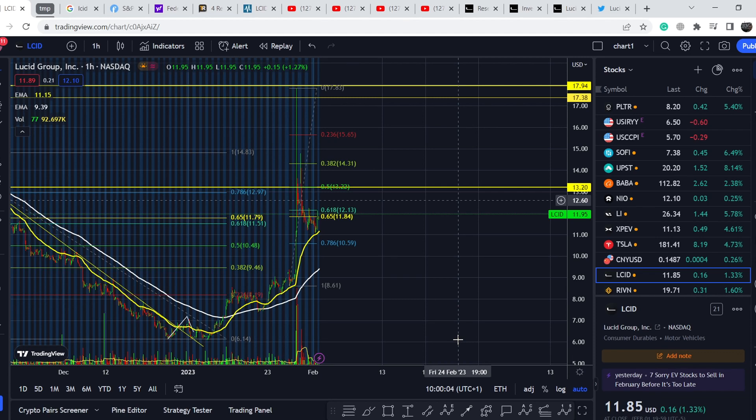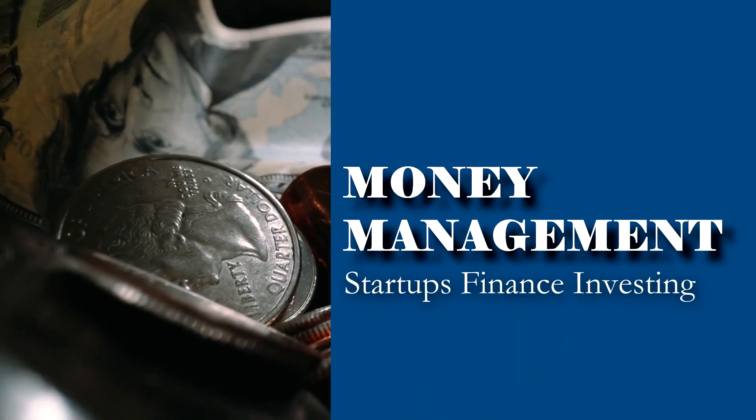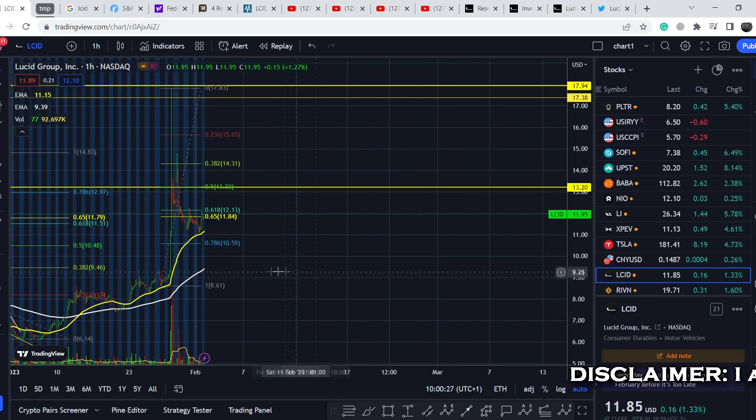Welcome to the Money Management channel. My name is Andrey and today I'm going to be doing an update on LCID stock. In today's video, I will first show you where we are on the price chart and how we got there, then continue with fundamental news that might drive the price of this asset, and at the end I will share my technical analysis and what we should expect next.